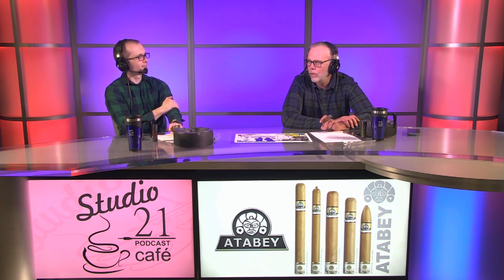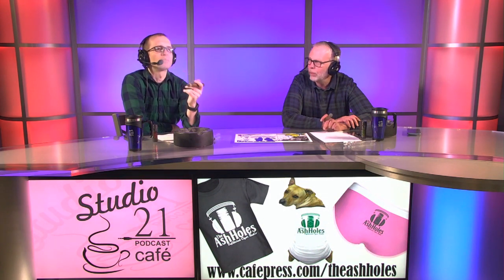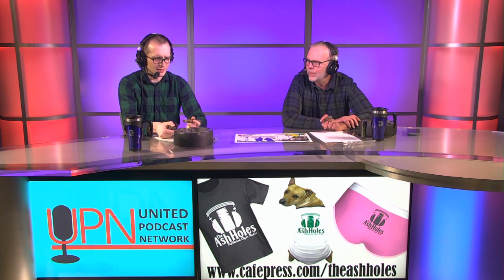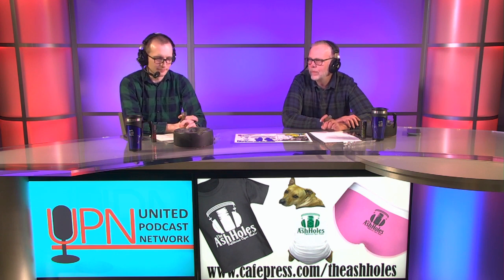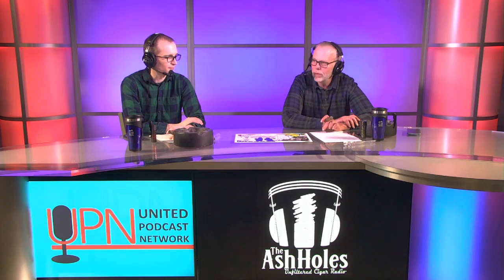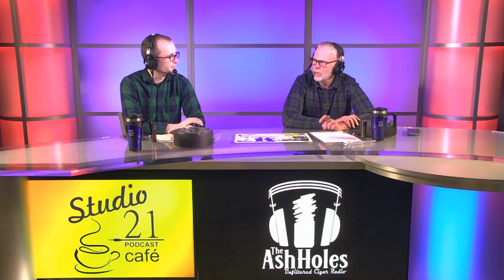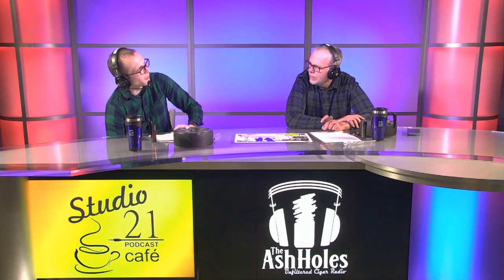Coming in at number five is the soundtrack from The Bodyguard — 45 million copies. A lot of that was Whitney Houston; one song drove the entire album, and it was before you could just buy one song on the internet. At number four, with the same 45 million, is The Dark Side of the Moon. That's a solid album — it was still breaking into the charts decades after release. It managed to bridge the gap between generations.